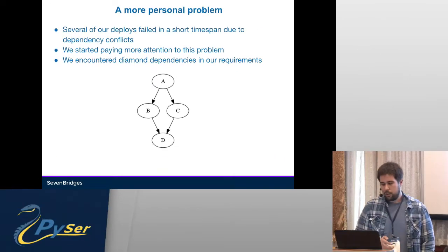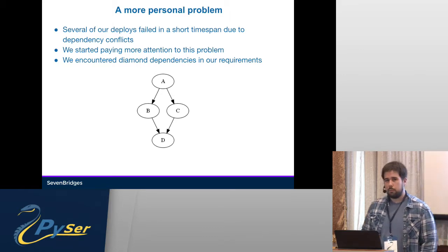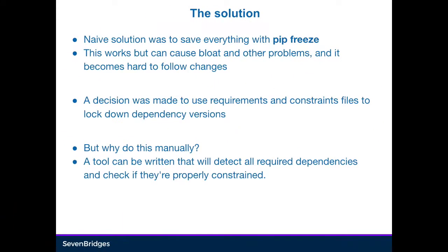We encountered diamond dependencies as well, which means multiple packages require different versions of the same package, and we couldn't see that with our setup. So we needed a solution. The naive one is to use pip freeze and save all dependencies into a requirements.txt. This works in theory, but it can cause too many packages that we're not using at all to be in our requirements files — it causes bloat and it becomes hard to follow the changes in our dependencies.